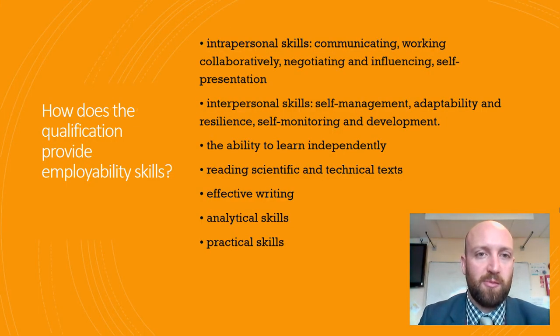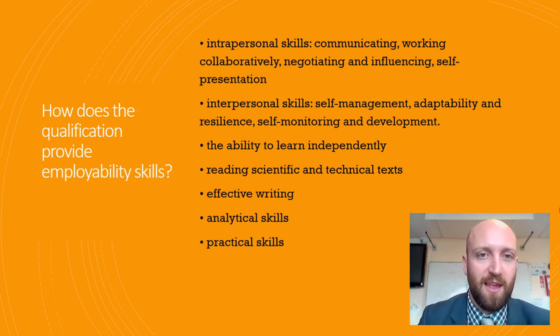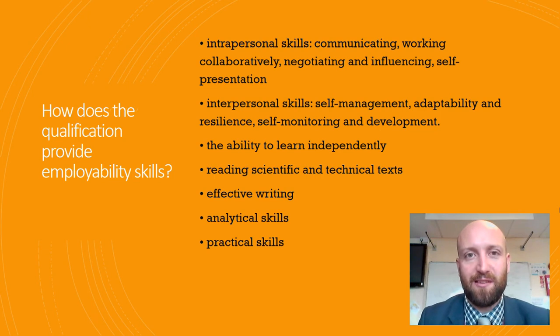It's a popular choice because we're constantly building on skills throughout the two years here, such as interpersonal skills, communicating, presenting, planning, speaking effectively, and putting your point across in written form in a very competent way. So we're building on writing skills, planning skills and presenting skills all the time.